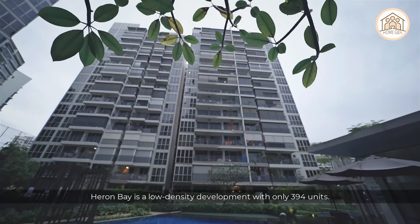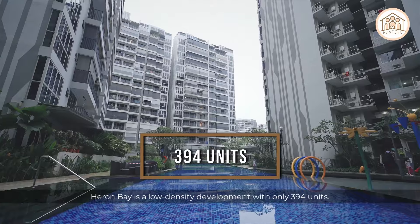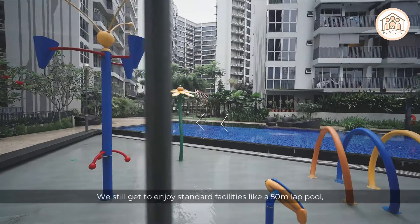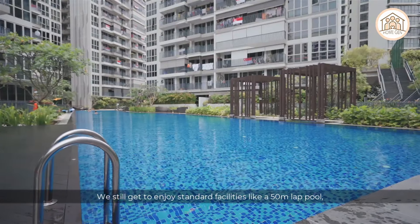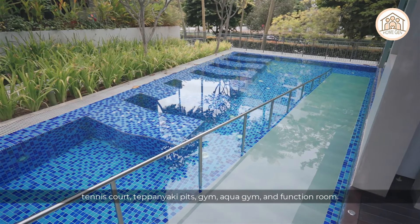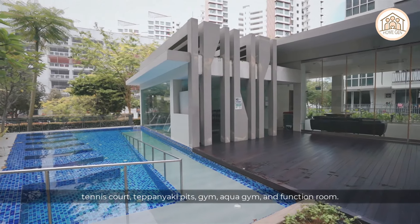Heron Bay is a low density development with only 394 units, but the facilities are not compromised. Residents still get to enjoy standard facilities like a 50-meter lap pool, tennis court, teppanyaki pits, gym, aqua gym, and function room.